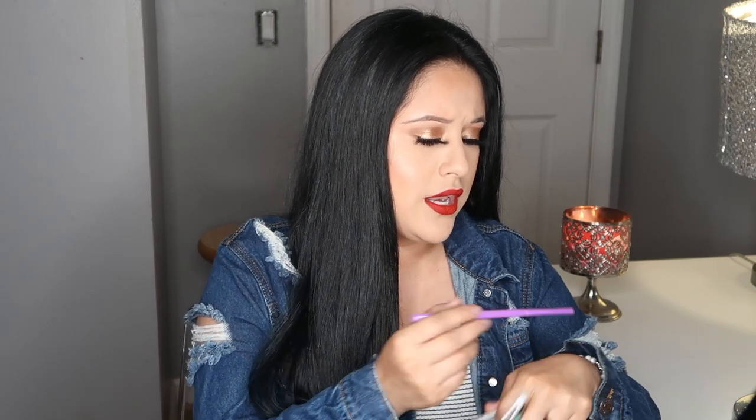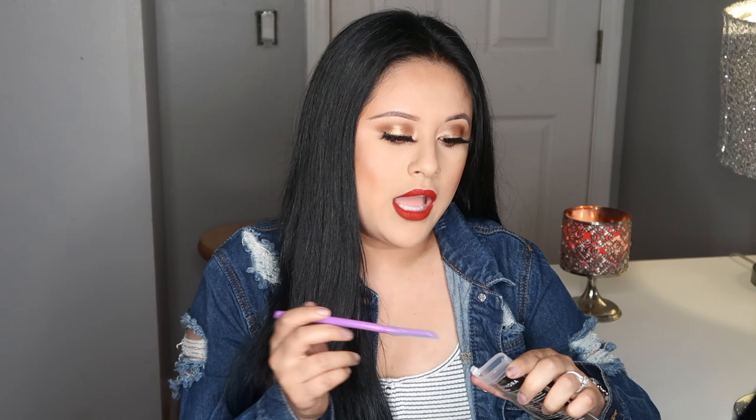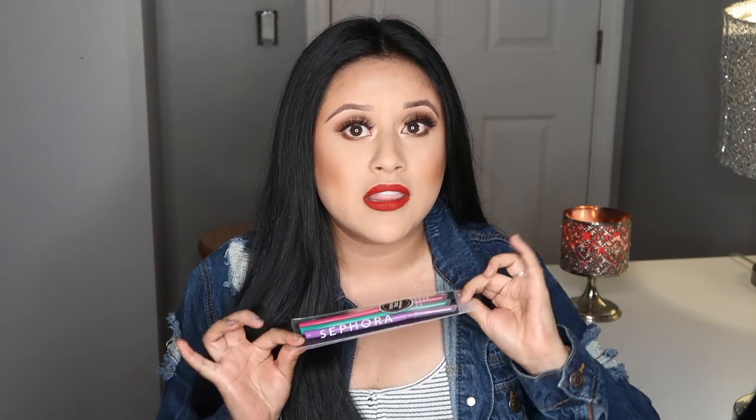I went ahead and purchased these face razors. You might remember in one of my first videos I bought a razor at TJ Maxx and it was terrible — removed no hair. My friend Jacelle said these ones from Sephora are pretty good, and I actually used them right before filming. They remove hair really well, they don't pull on your skin, and they left my face really smooth. They're around eight dollars.